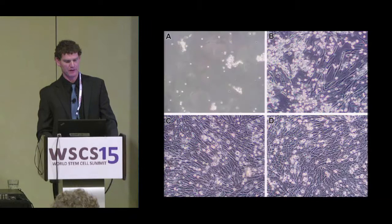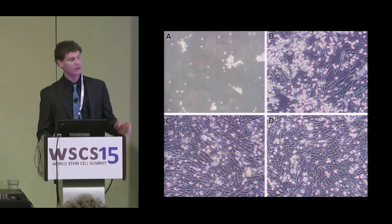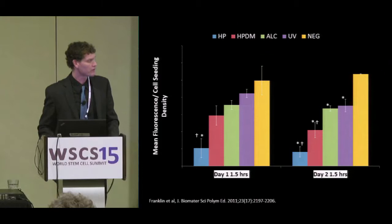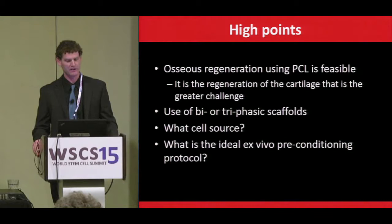The controlled sterilization study comparing isopropyl alcohol, UV light, hydrogen peroxide gas plasma, and hydrogen peroxide gas plasma followed by washing showed statistically significant differences. The hydrogen peroxide gas plasma group showed very poor cellular viability, the washed group showed moderate viability, and the UV light or isopropyl alcohol groups showed good viability.